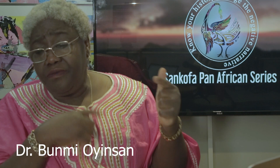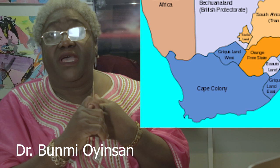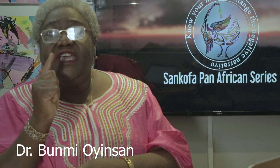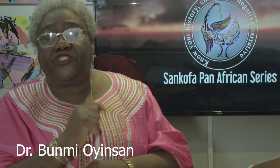By the 1870s, only 10% of the continent was under direct European control, with Algeria held by France, the Cape Colony and Natal, both in modern-day South Africa, held by the British, and Angola by Portugal. However, by 1900, Europeans were ruling more than 90% of the African continent. European nations had added almost 10 million square miles of Africa — one-fifth of the landmass of the globe — to their overseas colonial possessions. Just how did this happen?